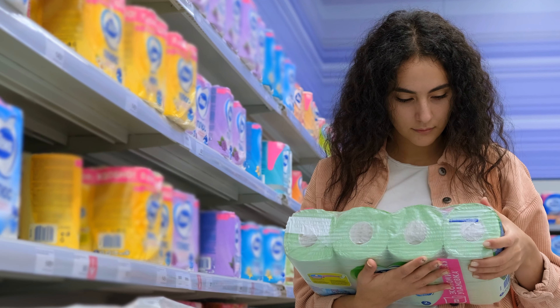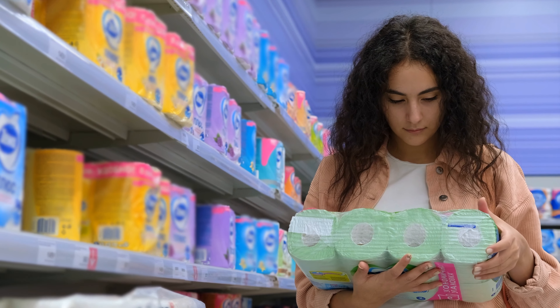Finally, buying items in bulk can help you save money on staple items that you know you will use, as you get a larger quantity for less. By taking advantage of these strategies, you can save a significant amount of money on groceries.